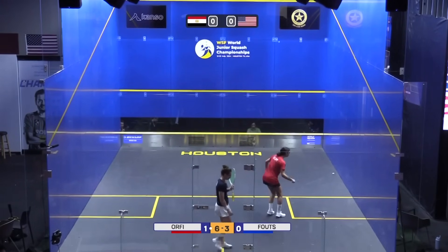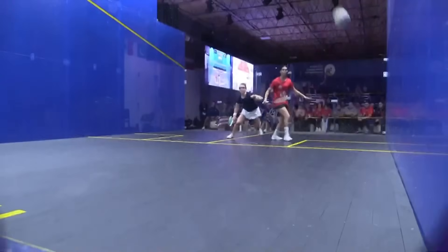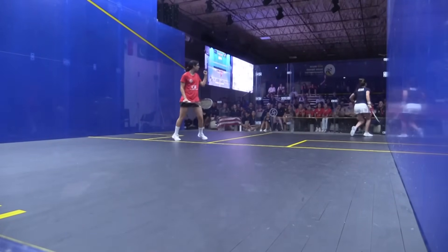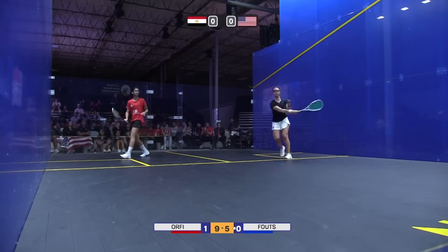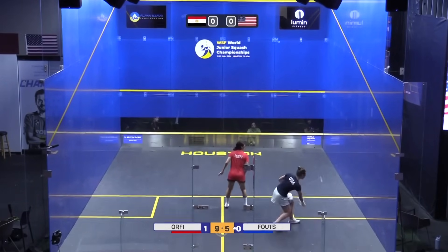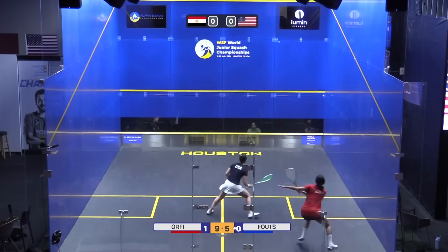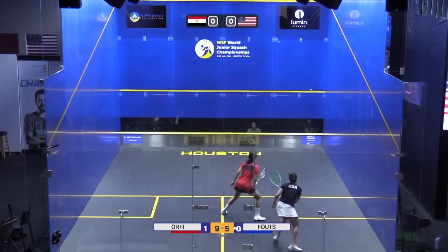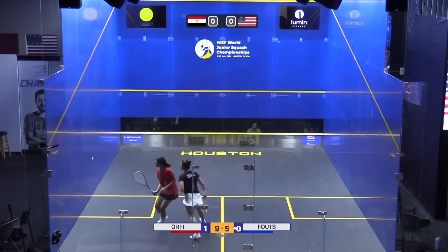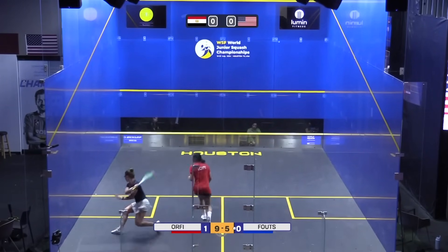Orfi has absolutely piledrived that ball into the back corner. Really accurate there. She perhaps even could have asked for a stroke there, but instead chose not to. Interesting that Carolyn Fouts is choosing to serve from the left side whenever she gets the hand out.